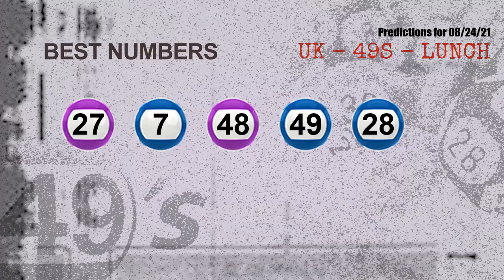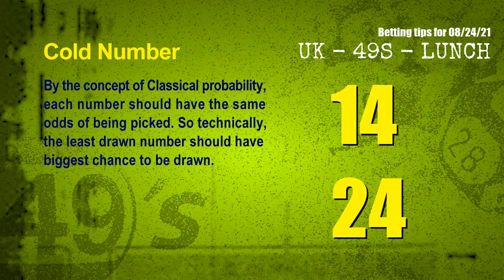Now the most exciting part of this video: we find out some numbers for you with the best chance to win the next draw. They all match the following ones and colors. The best 5 numbers to win the next draw are 27, 07, 48, 49, and 28.